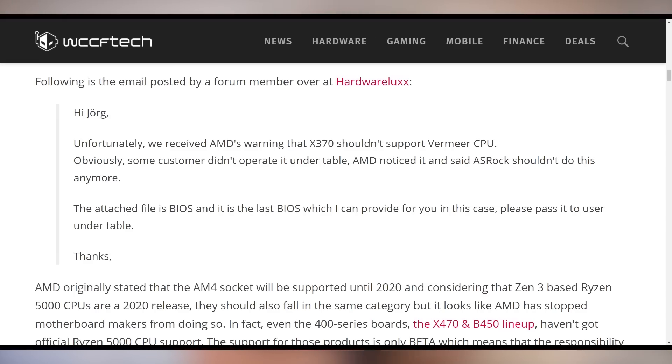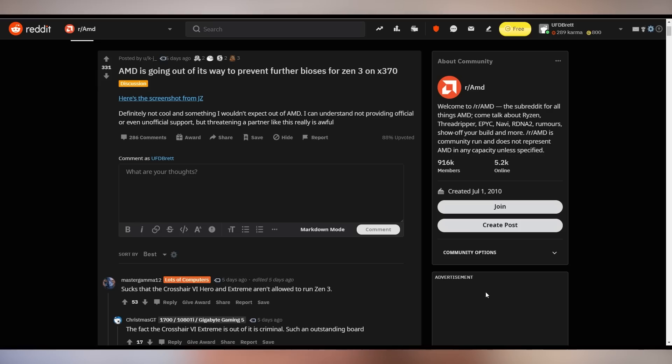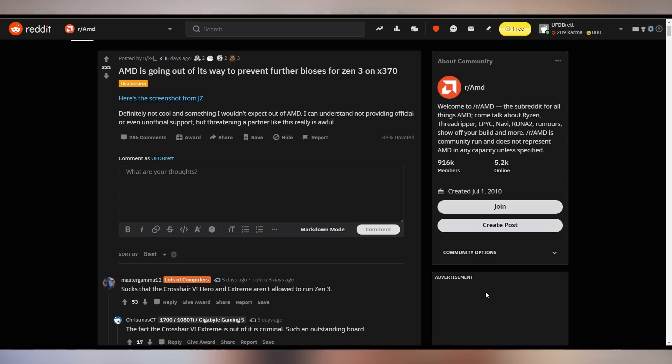Some customer did it under the table, AMD noticed, and told ASRock not to do this anymore — so the BIOS files have been pulled. Looking at the Reddit thread on this matter, it's a less-than-favorable light cast onto AMD for pulling support that functionally doesn't really affect them much. The only explanation I can come up with is this might affect warranty numbers, especially with VRMs not rated to handle recent Ryzen chips. There's a lot of people expressing displeasure that the X570 Hero and Xtreme can't support the chips despite being such beefy motherboards. Let me know what you think in the comments.